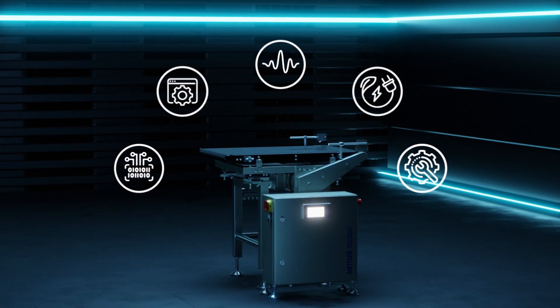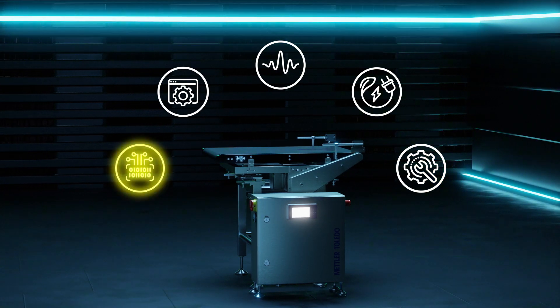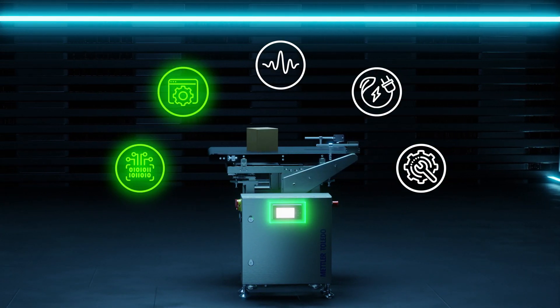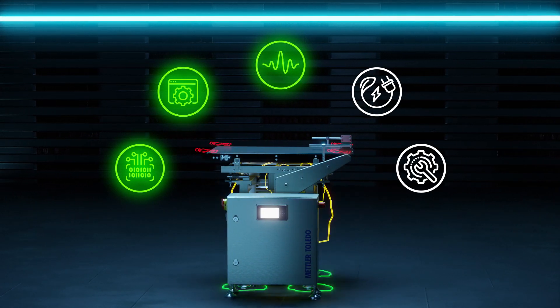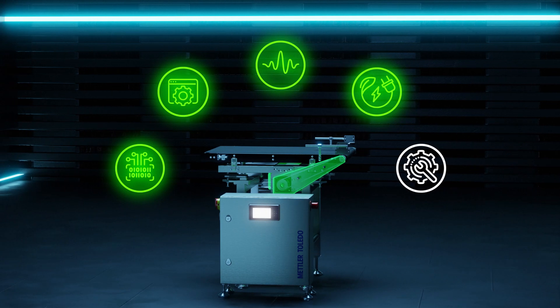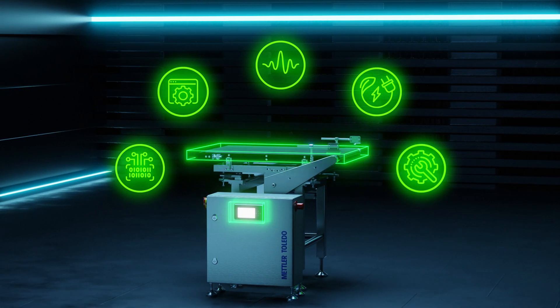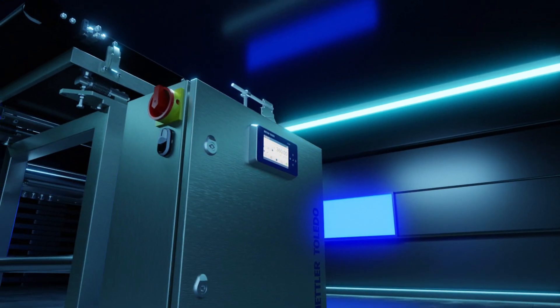This next-generation system redefines dynamic weighing and brings your operation upgraded connectivity, real-time smart app software enhancements, advanced weighing accuracy and noise filtering technology, and improved energy efficiency. The TLW 360 offers modernized service and remote monitoring capabilities, all aimed at elevating your operational performance.